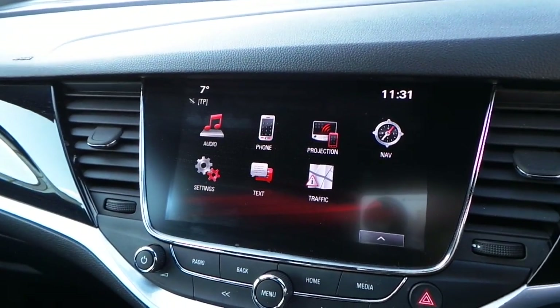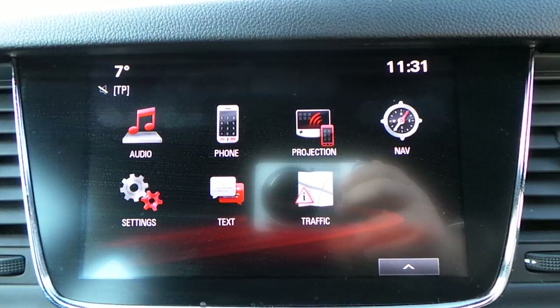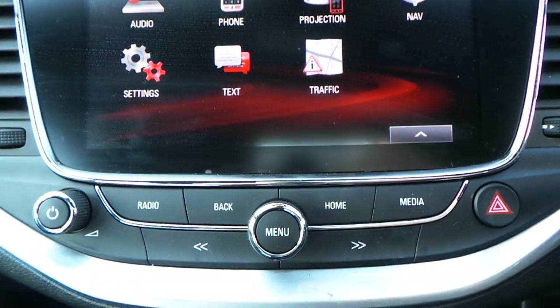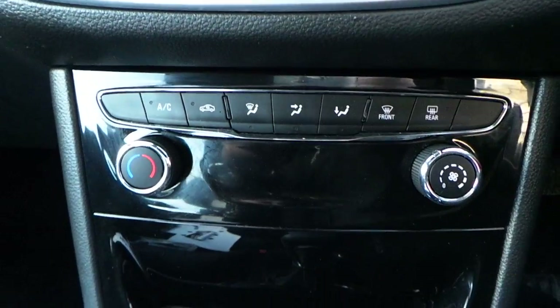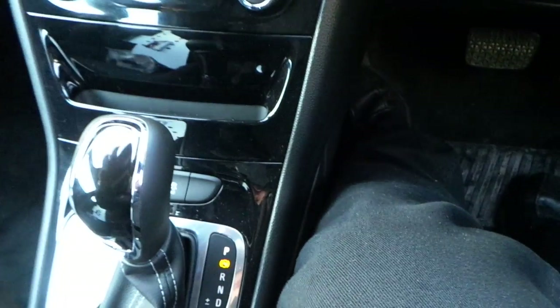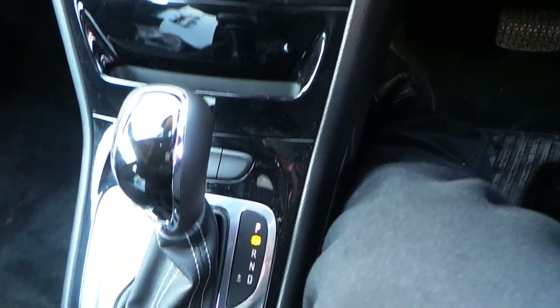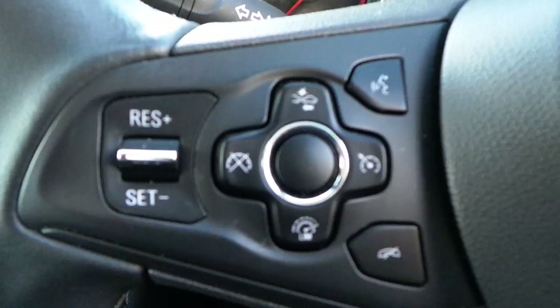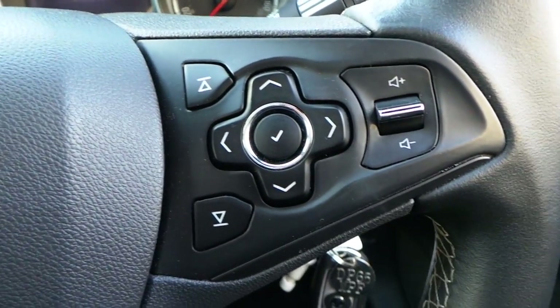It's got a touchscreen DAB digital radio player with satellite navigation as well as telephone connectivity. It has an automatic gearbox, increased control with a speed limiter, and other audio functions.